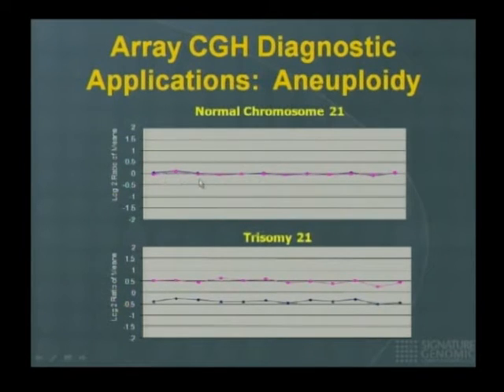Let me explain a few things so you can interpret these abnormalities. This is a normal chromosome 21 in the top panel — you can see two lines overlaying each other, one pink, one blue. We perform every experiment twice. The array CGH experiment labels the patient in one color and the control in another, you hybridize, scan, and plot a line. Then you reverse — swap the colors on a fresh slide, repeat, and plot both results on the same graph.